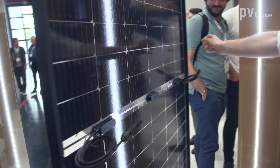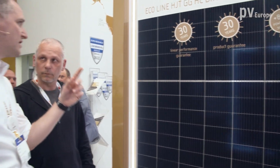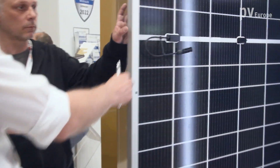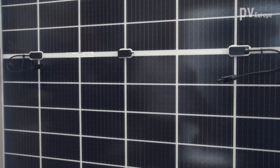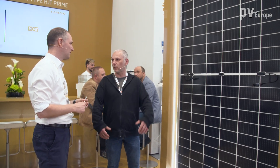This is a bifacial module — a transparent glass-glass version with 166 cells. On the other side you can also see a heterojunction module with 210 wafer size. It has a different backside: it's not transparent — it has a so-called white mesh backside, which provides more reflection on the cell surface from the backside as well, allowing you to build solar generators faster and cheaper.